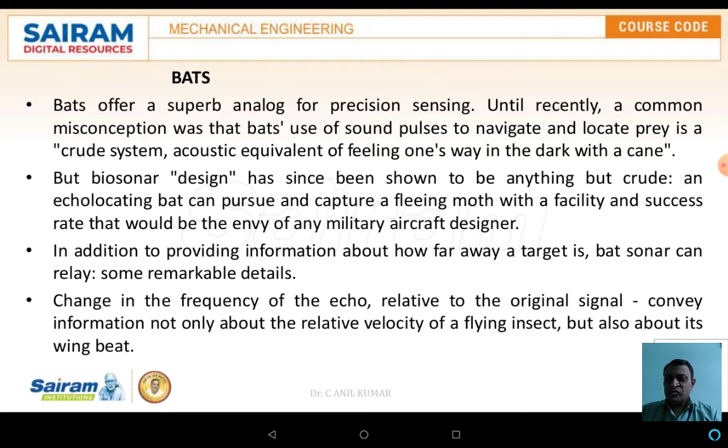But the biosonar design has since been shown to be anything but crude. An echolocating bat can pursue and capture a flying moth with a facility and success rate that would be the envy of any military aircraft designer.